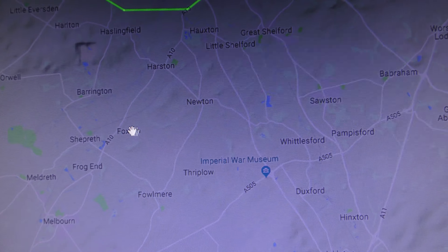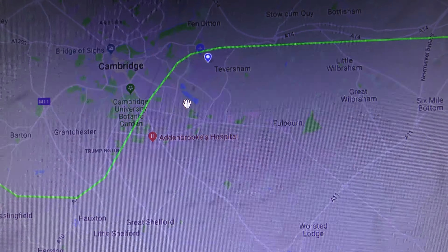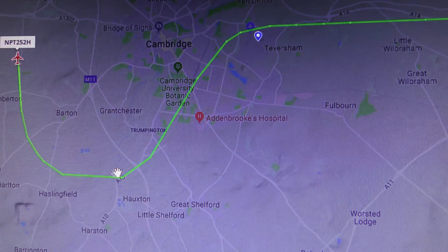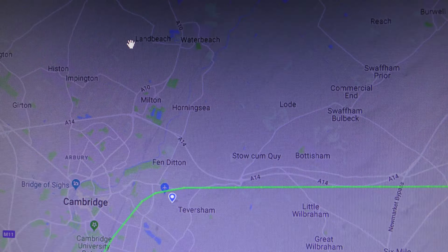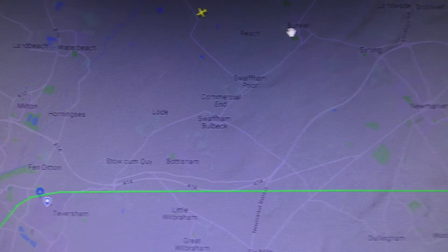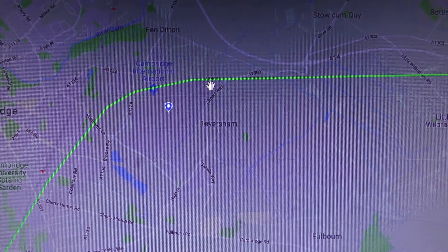I have to zoom in more. There's Foxton — if it went further south and then turned, it would mean it was going to come back and land at the 05 end, which is the southern end of the runway. But because of what it's just doing now, it shows me that it's going to go out towards Burwell. They go out about that far, then loop around to come back and land at the northern end of the runway, which is runway 23.